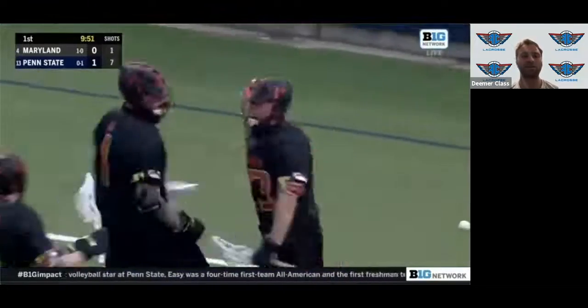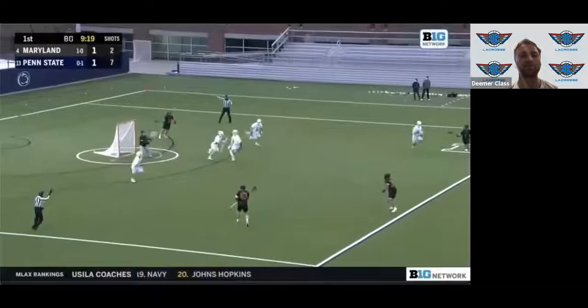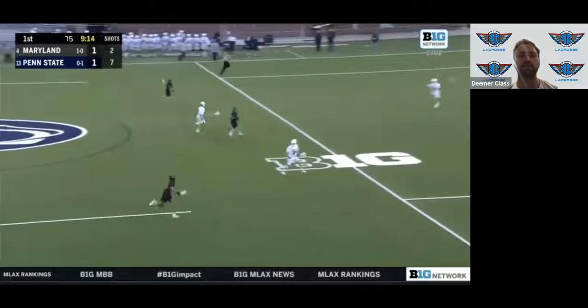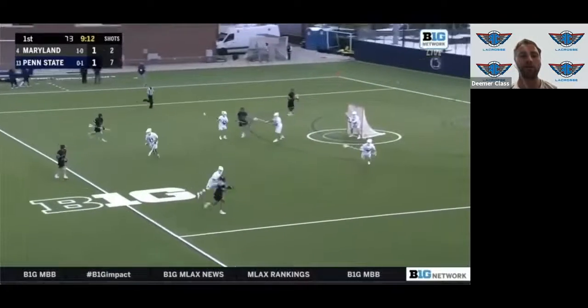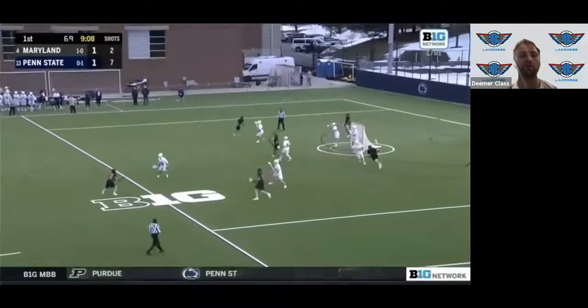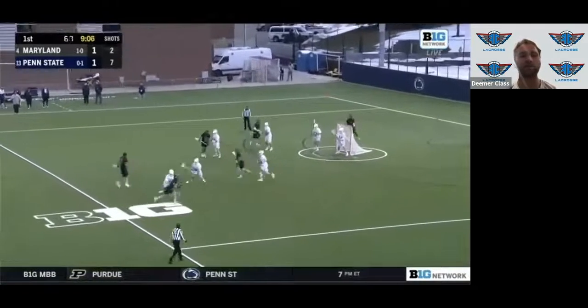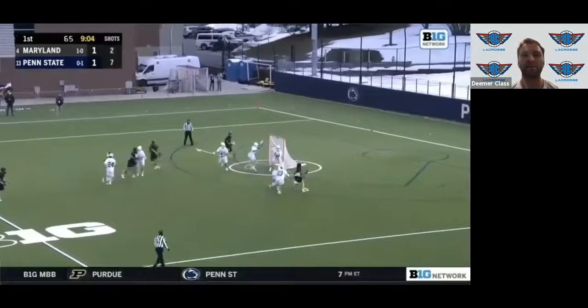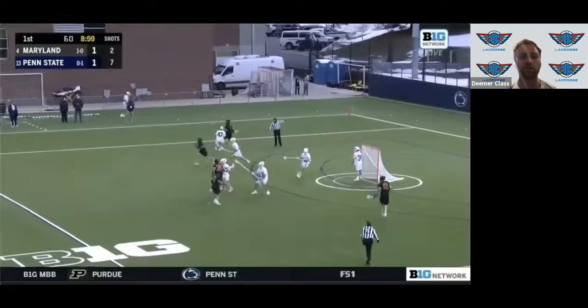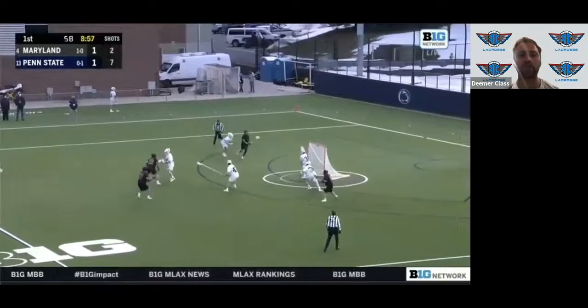They get one early after they get their subs on. After a caused turnover they break out, looking for transition opportunities — everyone's running up the field and right into it: pass down, pick down, they're looking, they're active, there are cutters, there's no hesitation, and they're taking advantage of the shot clock. Now it's down to about 60 seconds and they're starting to get their subs off.